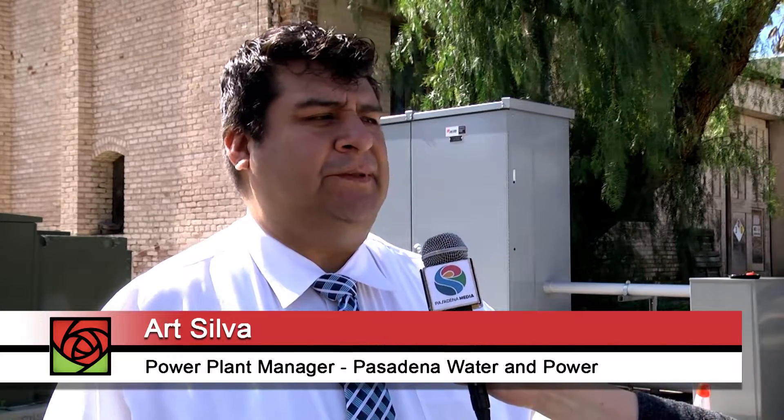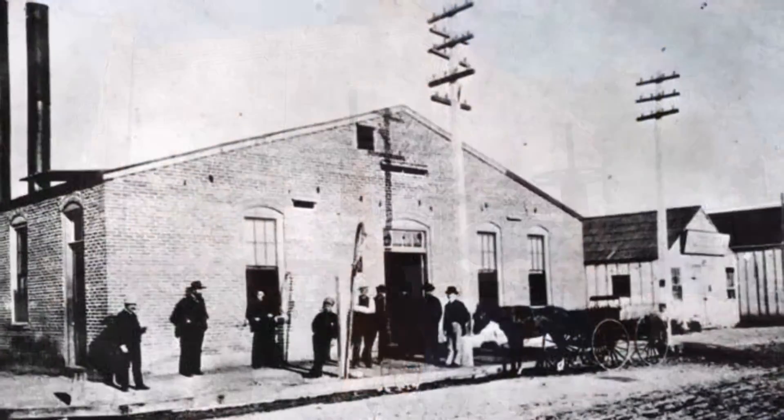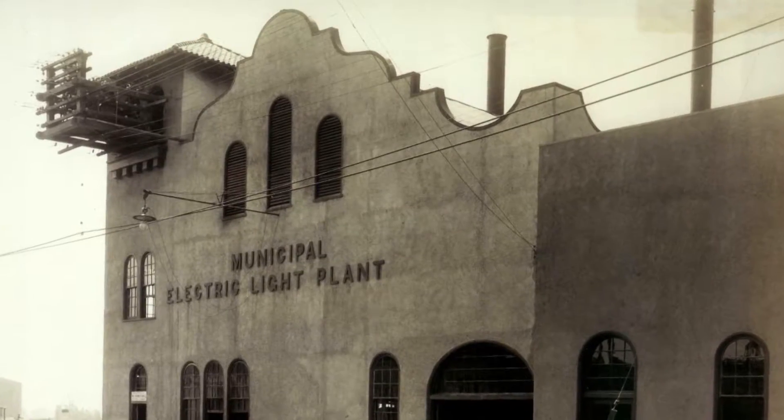For the city, it's very important to keep this historic site in a good state. As the power plant manager, I am in charge of maintaining the historic landmarks we have on the site — the old building, the fountain currently under repair, and the Pacific Electric Building.